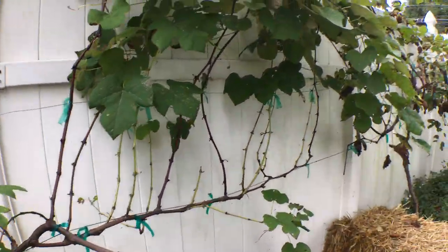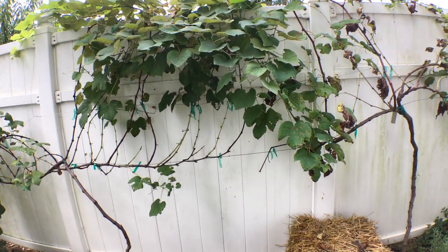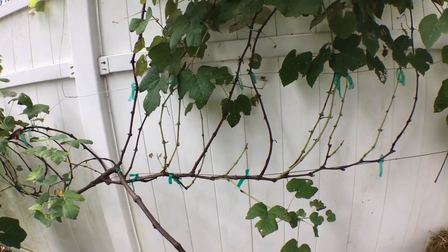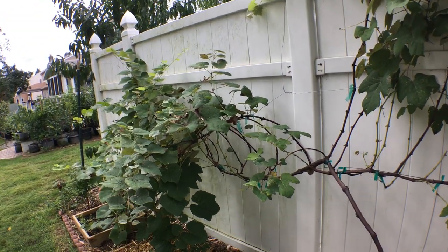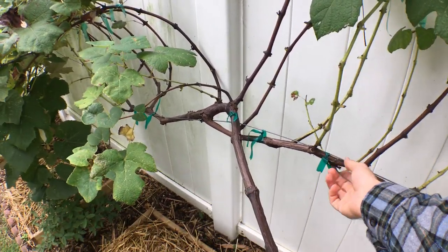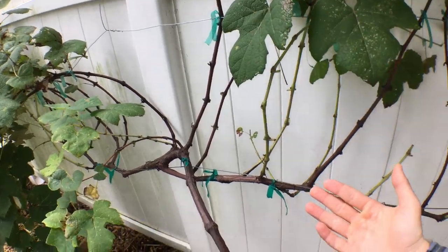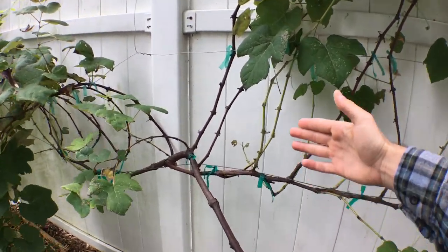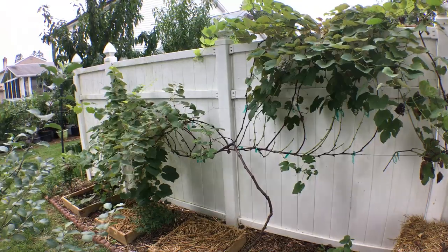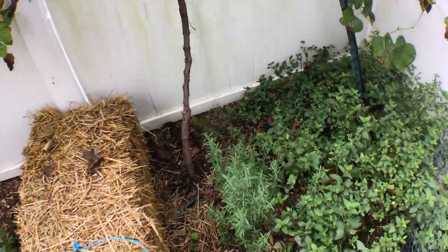My European grapevines got hit with a lot of black rot this year. I'm going to use a product called Spectracide Immunox — it's not organic, but it seems like a really good choice because I only have to spray it once. You spray it when the new canes coming out of the vine are about six inches to a foot long, before the fruit forms — that clears the disease along the canes. A friend in the area told me it completely eliminates a lot of the disease, so we'll see what happens.